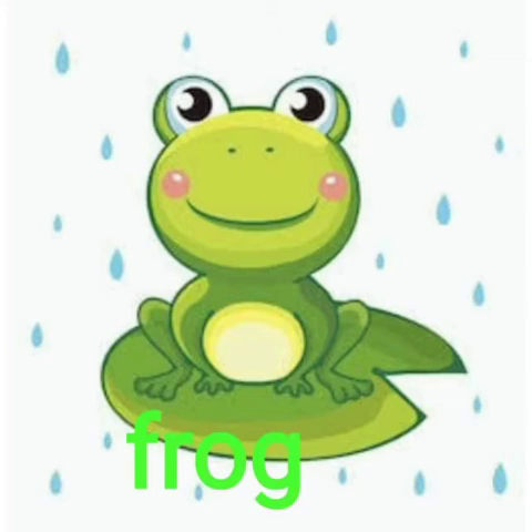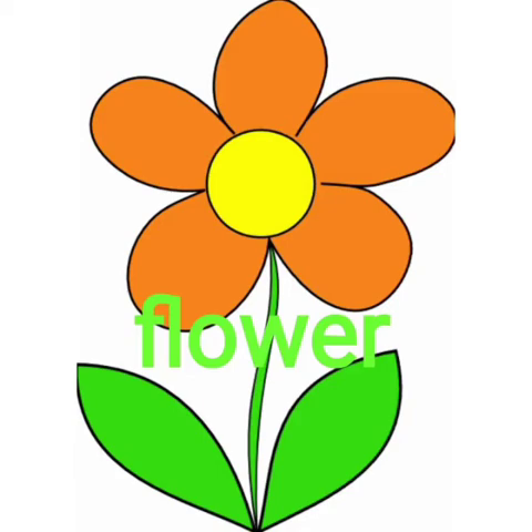Naughty little froggy! This picture shows a lovely flower. It has two leaves and it's an orange color flower.